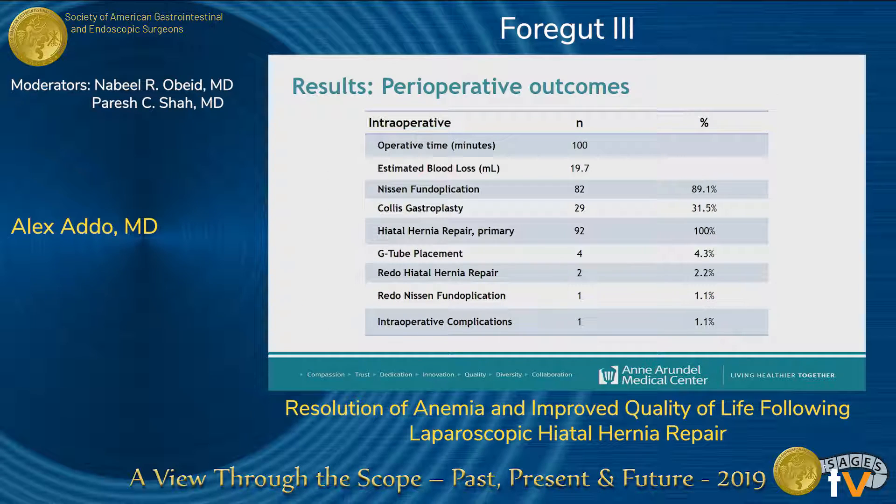For perioperative outcomes, the majority of our patients underwent Nissen fundoplication in addition to hiatal hernia repair. A subset of these patients who underwent fundoplication also had an esophageal lengthening procedure. Four patients had a gastropexy via gastrostomy tube placement, and there was one intraoperative complication — an injury to the distal esophagus, which was noticed at the time of surgery and repaired primarily.